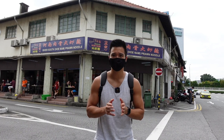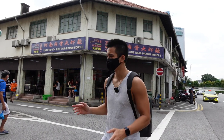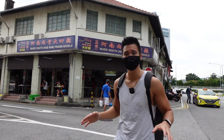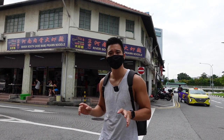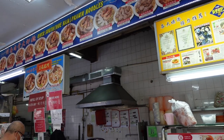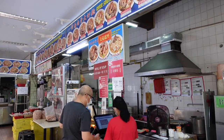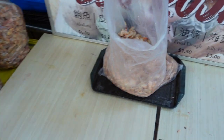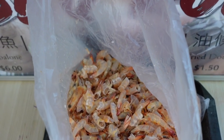We are at our first stop. We are eating prawn noodles at River South Honam. This is in the Potong Pastille area and it's just 2-3 minutes away from the MRT. This shop is pretty popular and opens super early at 7am every single day. It's only 8:30am now and look at the amount of already peeled prawn shells.